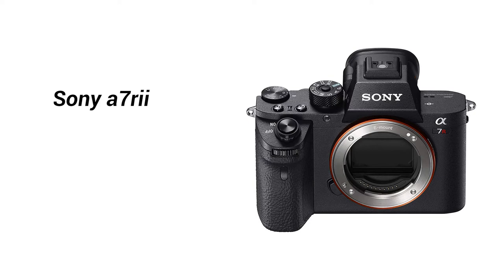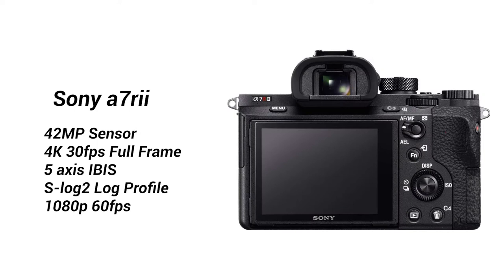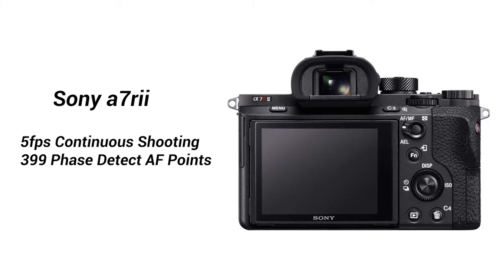Number three: the Sony a7R Mark II is $400 off at $1,598. This full-frame 42 megapixel camera shoots 4K full-frame at 30 frames per second and comes with 5-axis image stabilization as well as S-Log 2. For stills, this camera can shoot 5 frames per second continuously and has 399 phase detect autofocus points. If you are a serious photographer and want to do some 4K video, this camera is one of the best of both worlds.